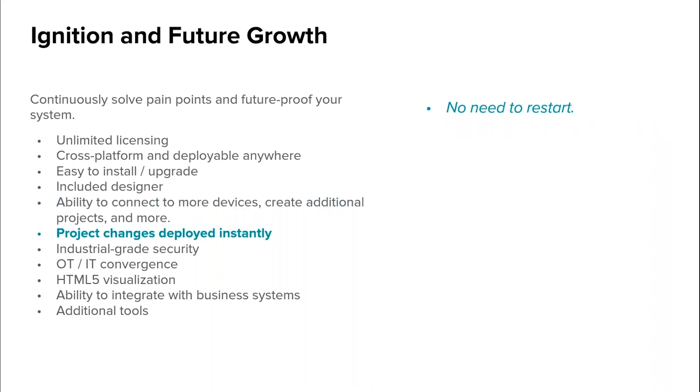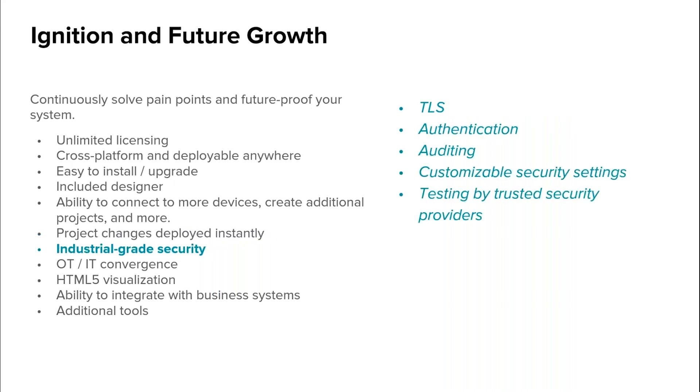There's never a good time for downtime. With Ignition, there's no need to restart because project changes are deployed instantly, and you can easily add on to your system while it's running. Ignition provides all the tools you need for industrial-grade security, including TLS, authentication, auditing, customizable security settings, and testing by trusted security providers.